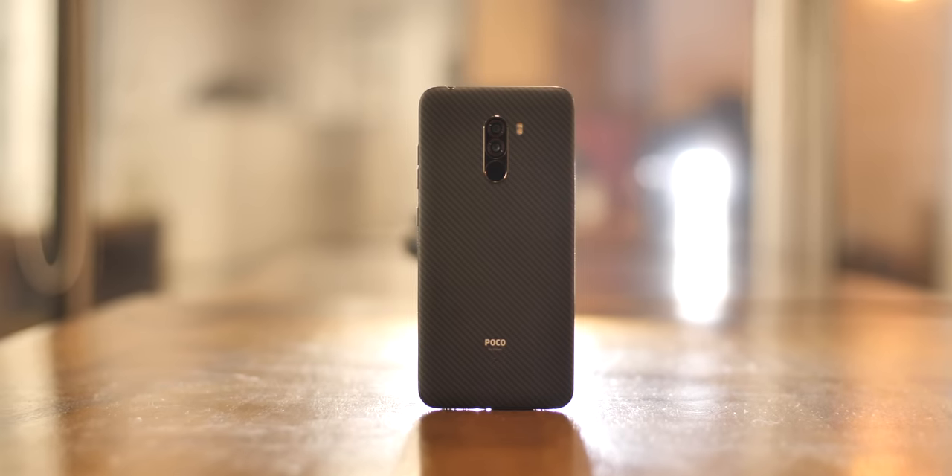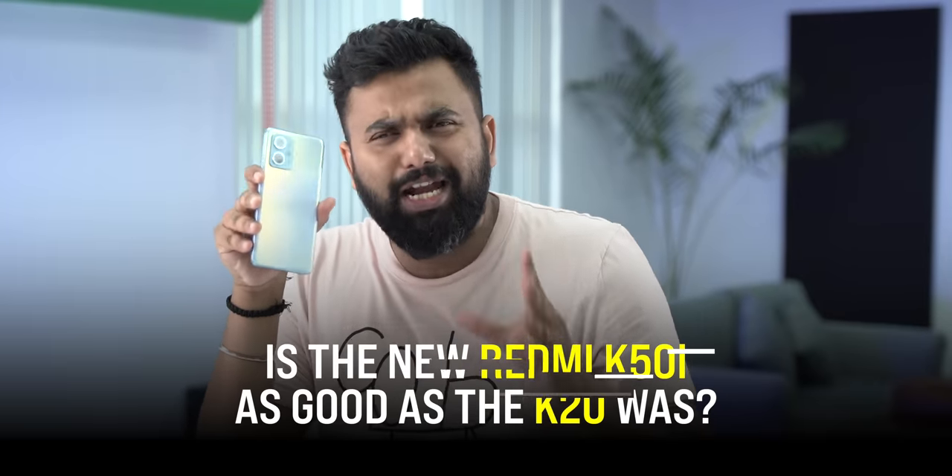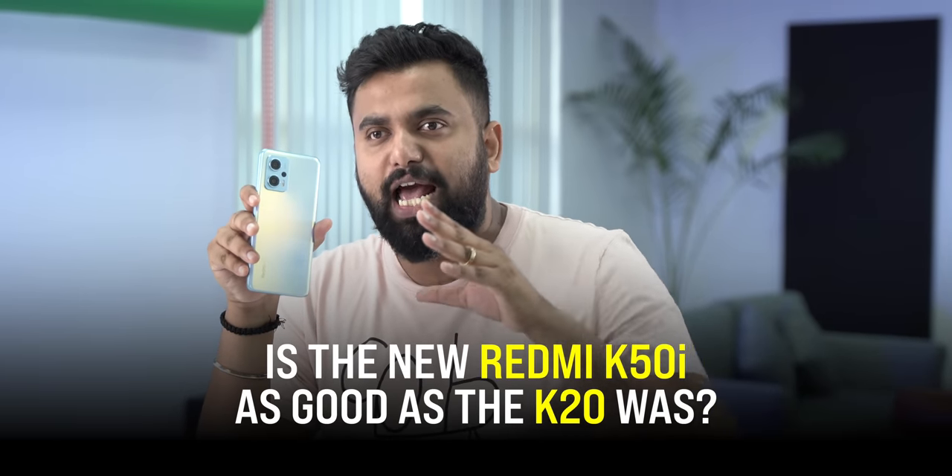We always talk about the Poco F1 as this legendary smartphone, but there's another Xiaomi phone that deserves legendary status — the Redmi K20 Pro. That's an amazing phone that I've recommended to a lot of people and many still love it. So the question is: is the new Redmi K50i as good as the K20 was? Let's find out.